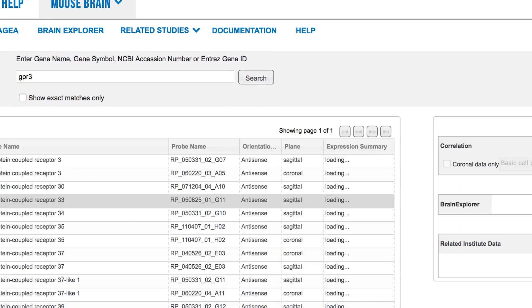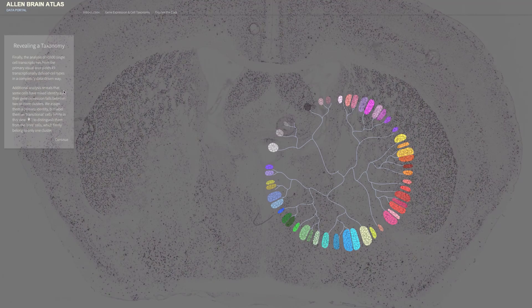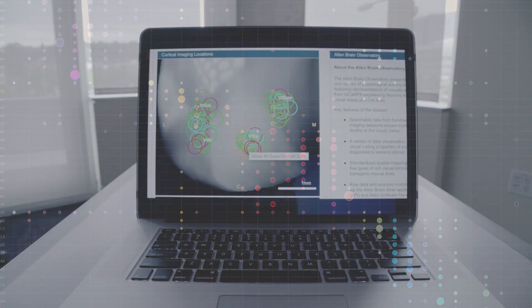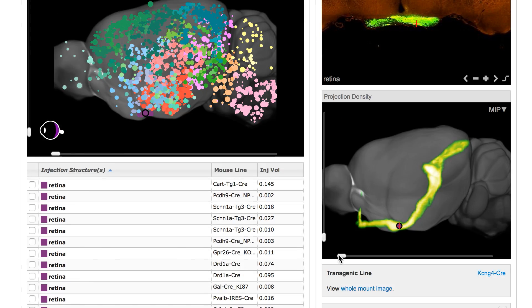We started with very reductionist approaches to looking at where genes were turned on in the brain. That led us to specific genes which were turned on, which gave us a genetic handle on cell types. Now we're able to start to build resources in which we can see those cell types in action — step by step, piece by piece, building on top of additional resources we've created in the past to start to tell this story about how information is processed in the brain.